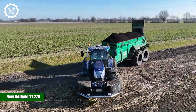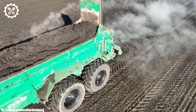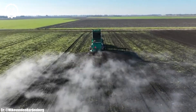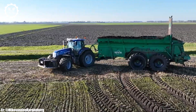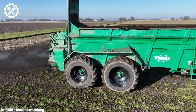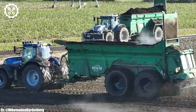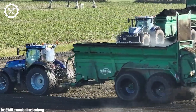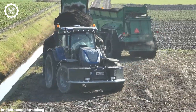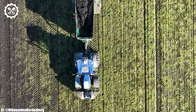New Holland T7.270. The New Holland T7.270 is a powerful and versatile tractor that stands as a testament to modern agricultural engineering. Equipped with a robust six-cylinder engine delivering up to 270 horsepower, it's a true workhorse, capable of handling a wide range of farming tasks, from fieldwork and planting to transportation duties. This tractor's exceptional power and efficiency make it a top choice for farmers and contractors alike.